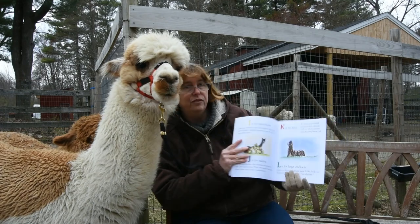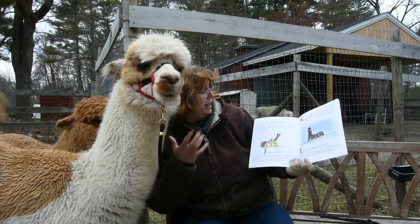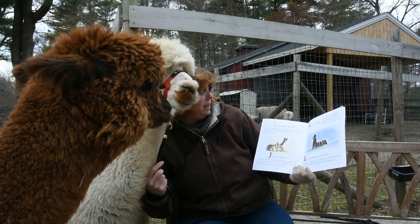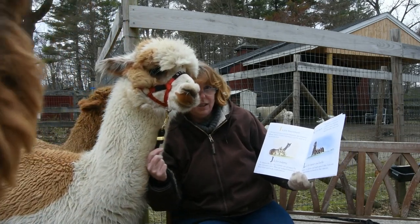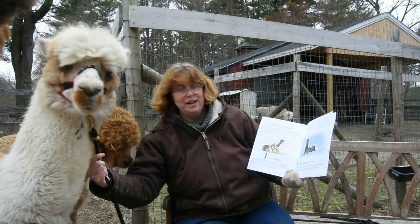I is for Investments. Owning an alpaca is an investment opportunity where many related expenses can be used as tax deductions. For those of you who can't see him, Olegario is peeking in here right over my shoulder, right next to Eric.